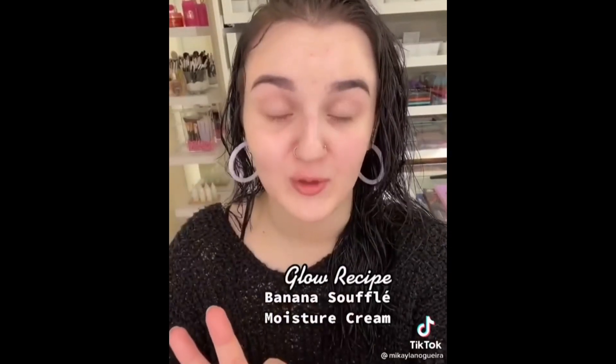Coming in the base box, another hit of mine from Glow Recipe — the Banana Souffle Moisture Cream. Laying this on top of Plump Plump feels exceptional. It's the Banana Laffy Taffy scent for me.